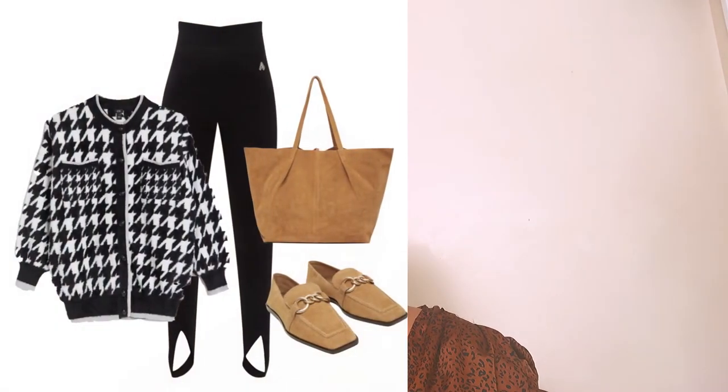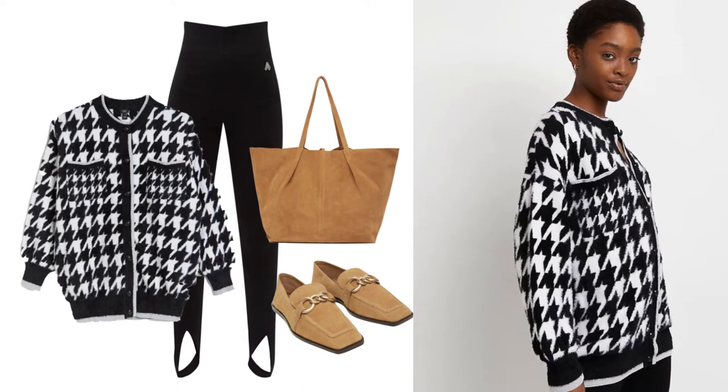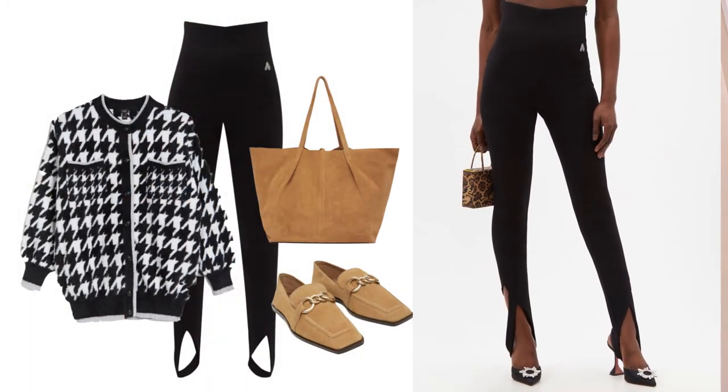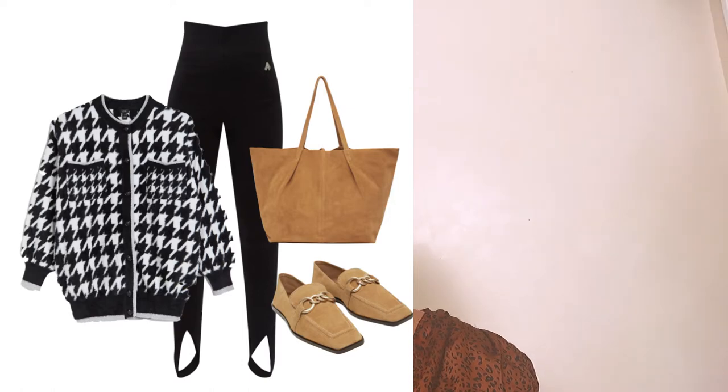The first way to style your stirrup leggings this autumn/winter season transitioning into spring/summer is with a gorgeous cardigan. I found this cardigan at River Island and I love the dark abstract print it has — it's so gorgeous. You can tuck it in at the front to show off the leggings and your shape. The stirrup leggings are designed by Artico — they're a trend from the 80s that have made a comeback in 2022, and I think they're here to stay.